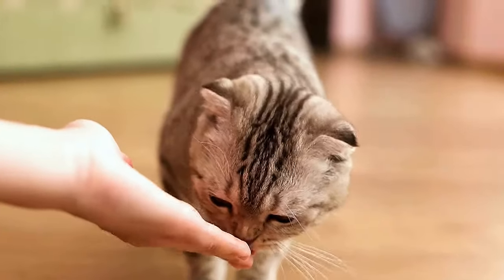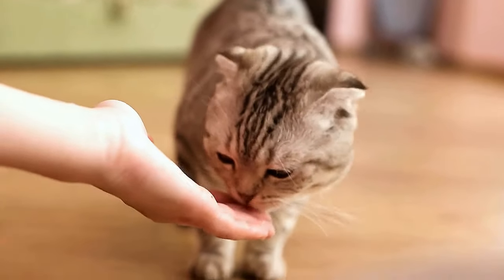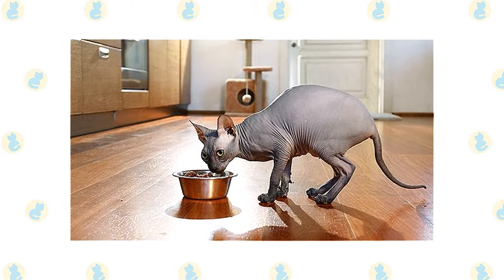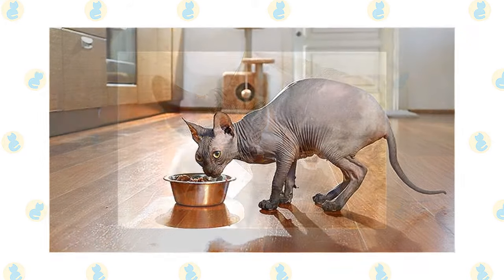Every cat is unique and each has its own particular likes, dislikes, and needs when it comes to food. However, cats are carnivores. The Sphinx and Devon Rex must obtain 41 different and specific nutrients from their food. The proportion of these nutrients will vary depending on age, lifestyle, and overall health.